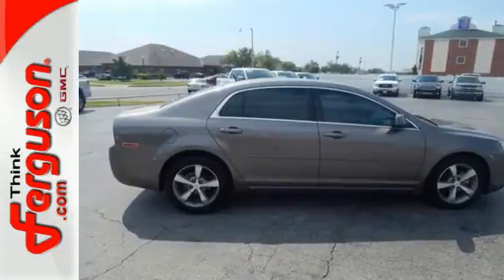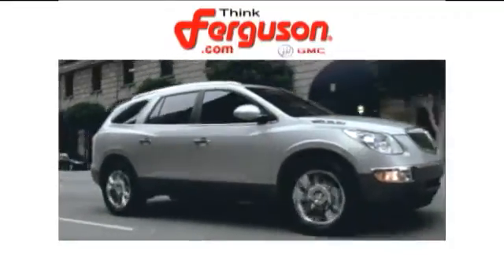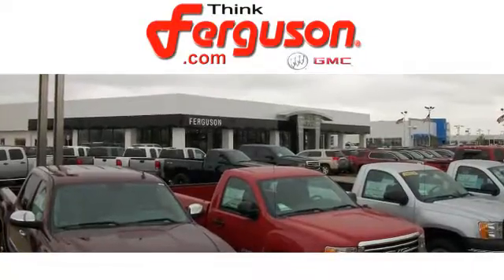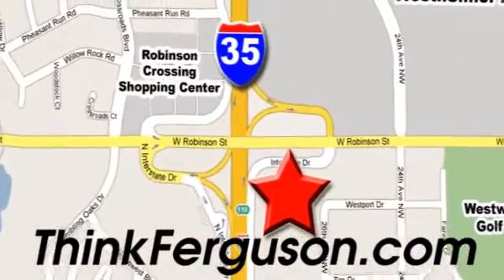Come on in today and take it for a test drive. The deals won't get any better than they are every day at Ferguson Buick GMC. The customer service is great, too. We are conveniently located off I-35 and West Robinson Street in Norman, Oklahoma.